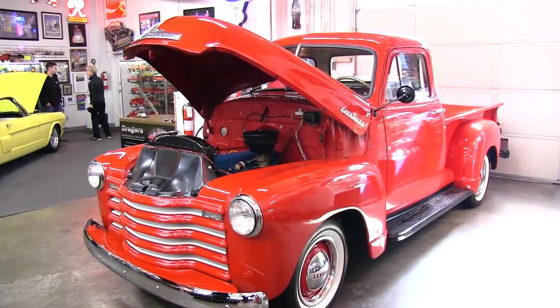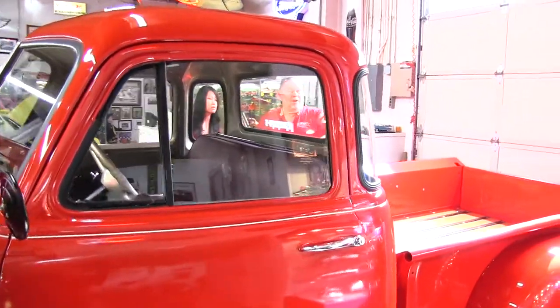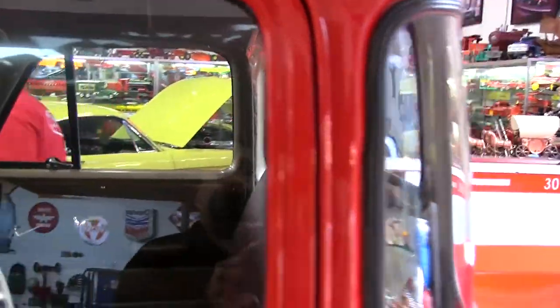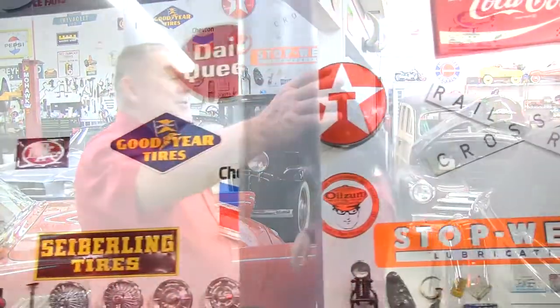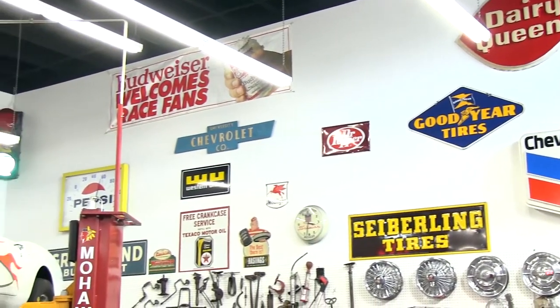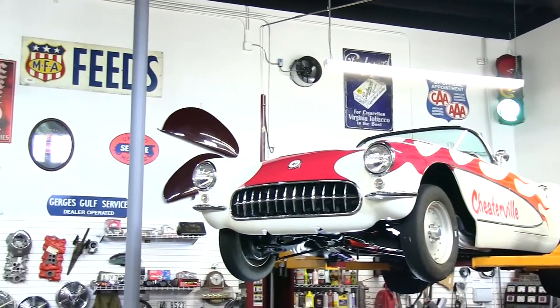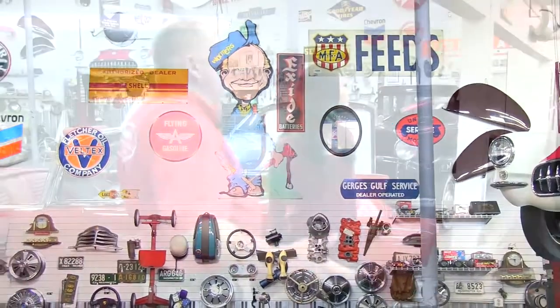Another thing I like are these Chevy five-window pickups. They've got this corner window that gives them two more windows and they call it a five window — one, two, three, four, five. They don't count the windshield. They've got beautiful wood beds in them. If you stand back and look, it gives you a better idea how many things there are in this place — all the different signs and everything. I'm out of wall space and I keep buying more all the time. It's a continual collection.